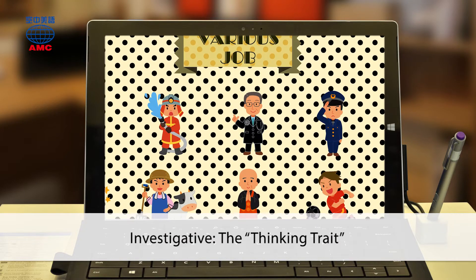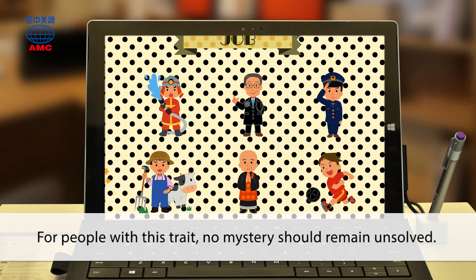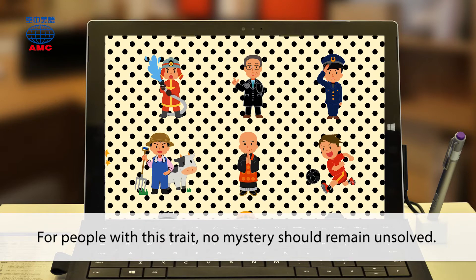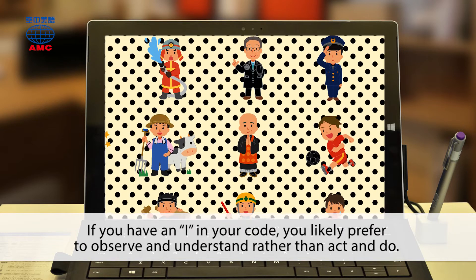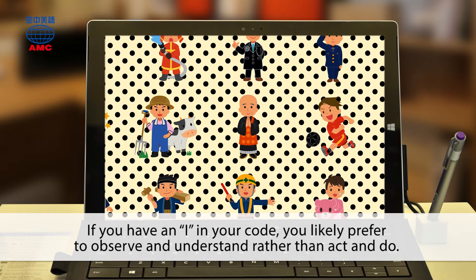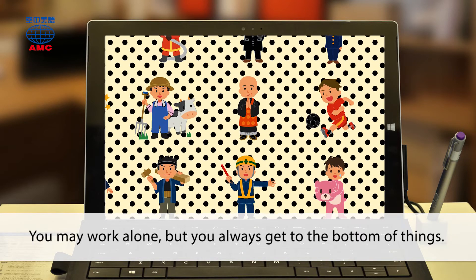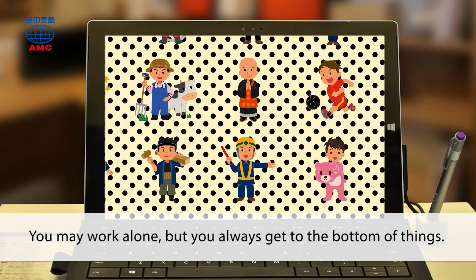Investigative: the thinking trait. For people with this trait, no mystery should remain unsolved. If you have an I in your code, you likely prefer to observe and understand rather than act and do. You may work alone, but you always get to the bottom of things.